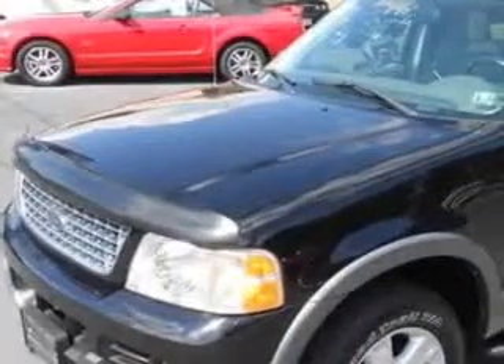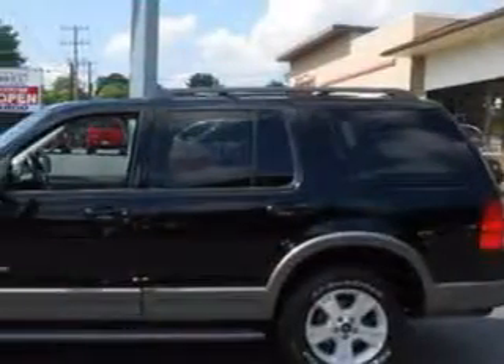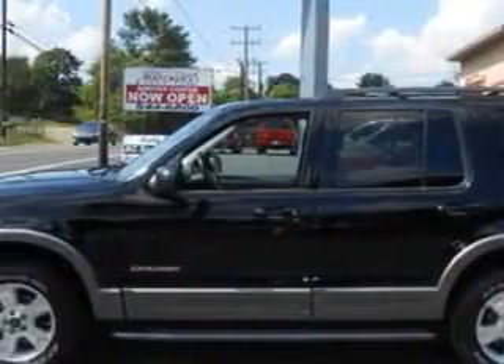At Mike Watchers Used Cars, we know you need a car that offers convenience, comfort, and space, whether taking the kids to their soccer game or having a night out with your friends.